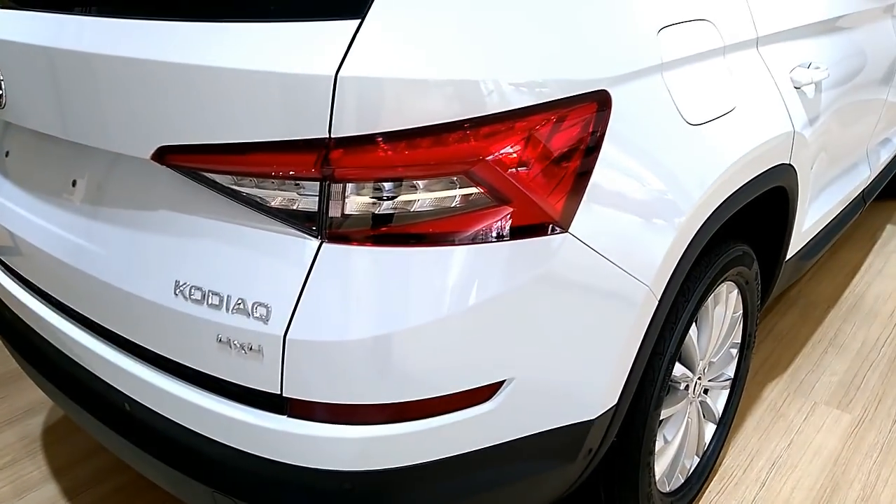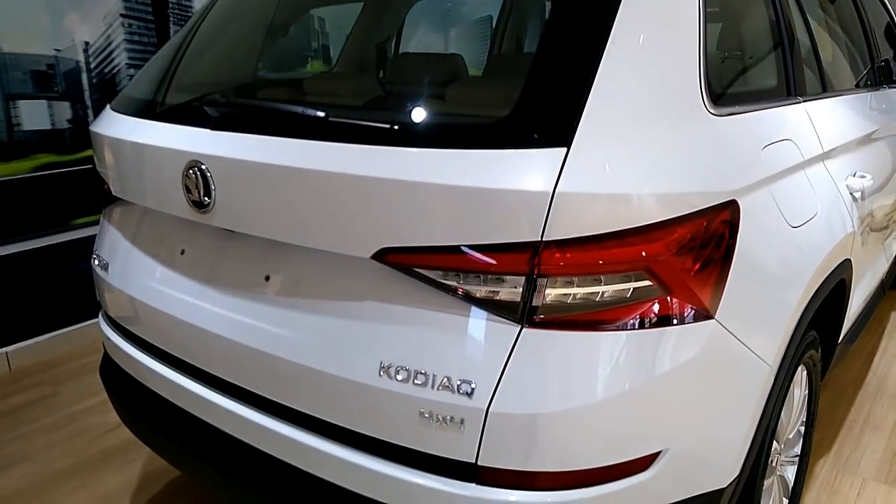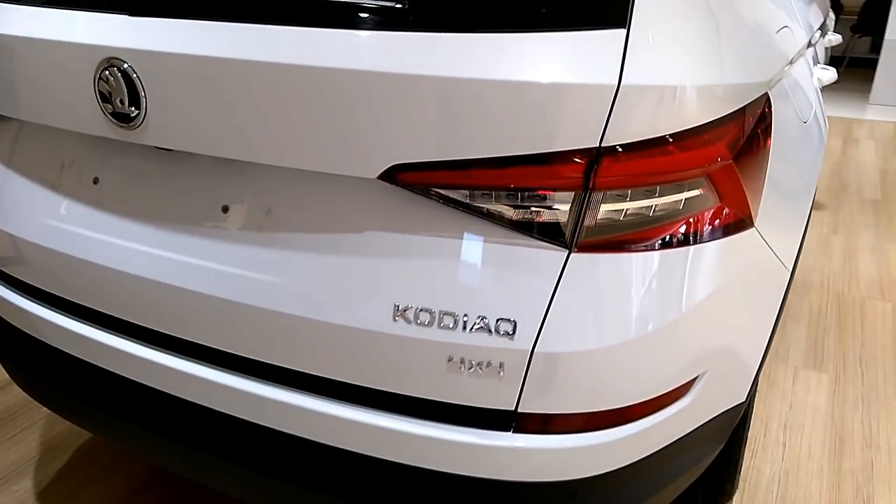The 7-seater SUV in fact looks tiny in front of any of these, as the Skoda is more of an urban SUV rather than a full-fledged off-roader.